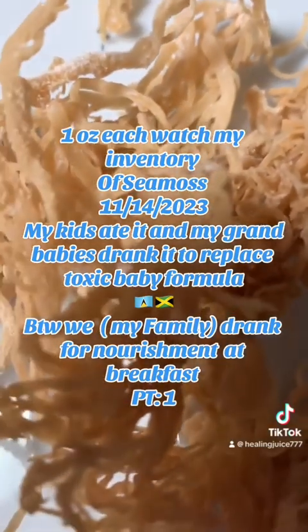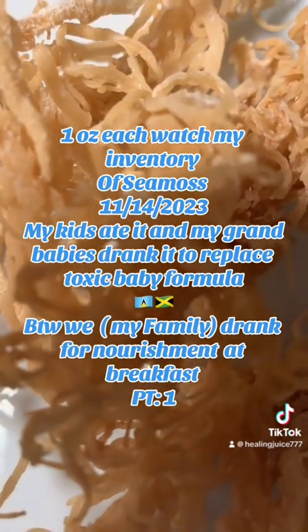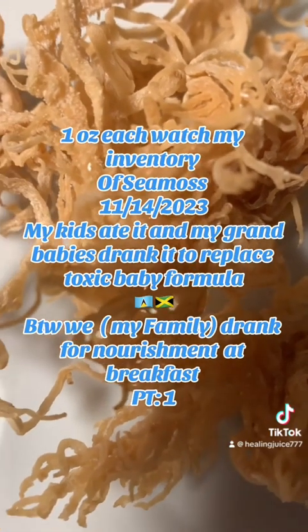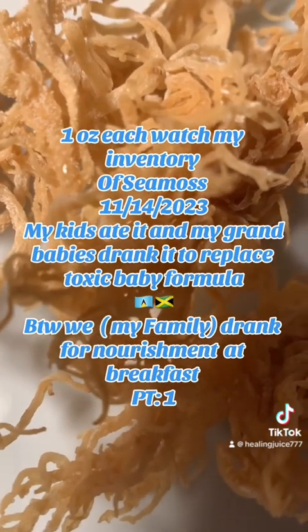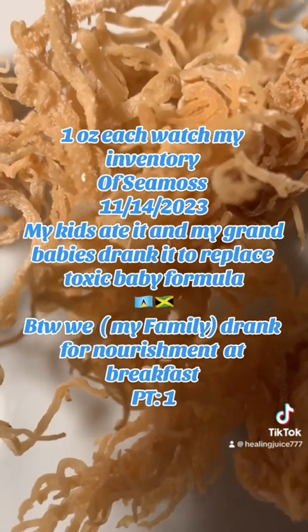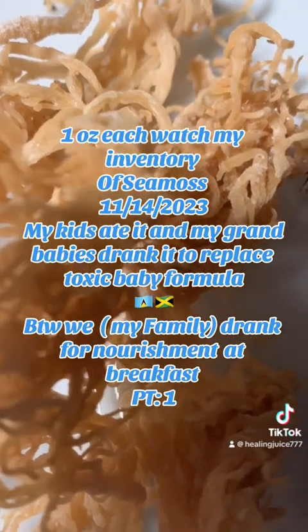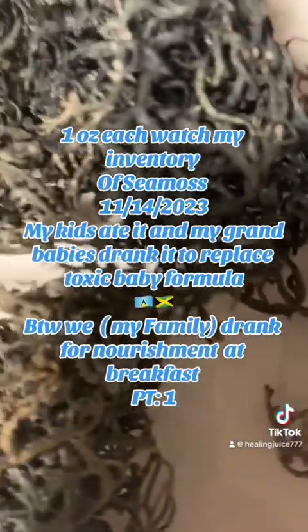The best harvest for this Jamaican sea moss is the month of June. Anything other than June — like the winter months — and you will be getting weeds in the mail. It's very important that when I make my orders for this, I order in June and July in bulk. If they sell out, I do not order sea moss in October, November, December, or January, because those are the ones that look like weeds and are not very beneficial to the body. I have to buy it while it's in season.